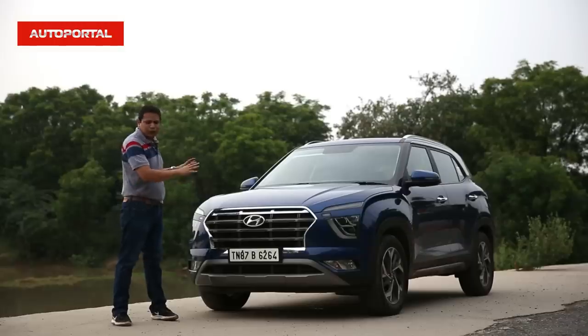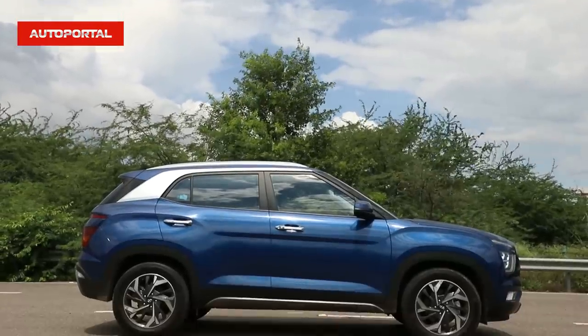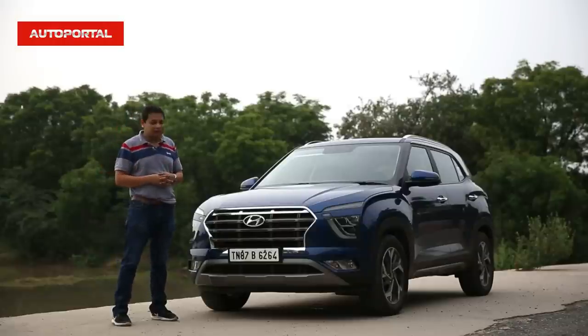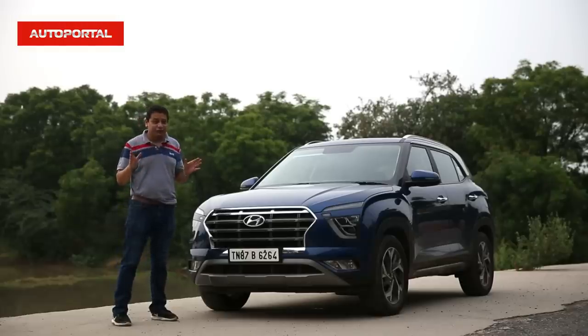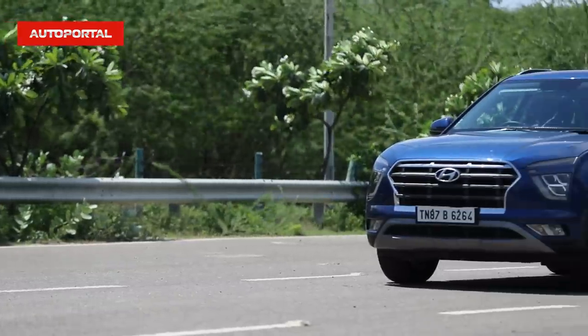This is a car which looks desirable on the outside but it is also attainable. You can buy this car from a starting price of around 10 lakh rupees and it goes all the way up to about 17-18 lakh rupees. So there's a Creta available for every budget. This car looks really smashing on the outside — it looks like a miniature version of the Palisade.